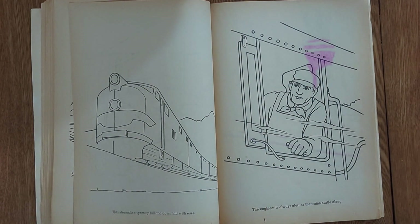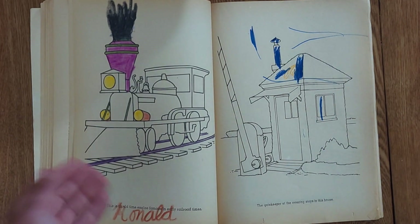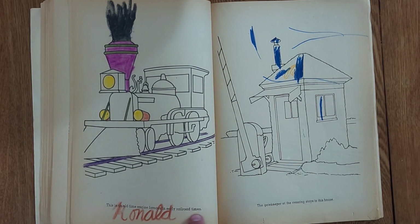There's a streamliner again. I guess there is one vintage train — an old-time train, famous in early railroad times.